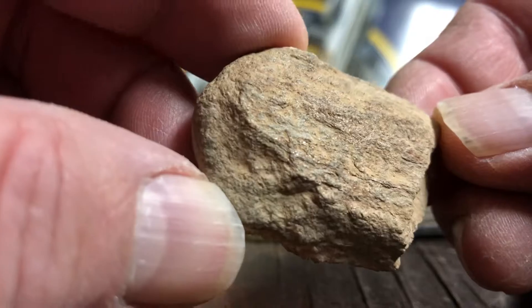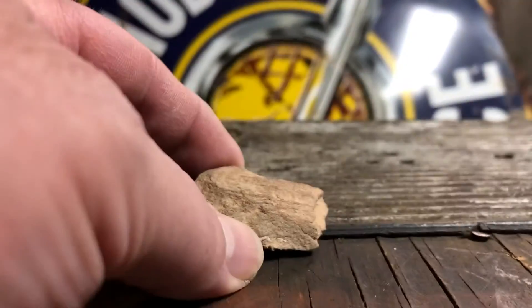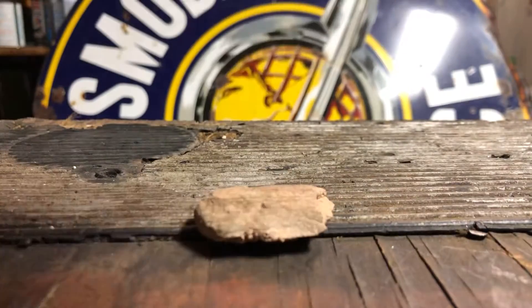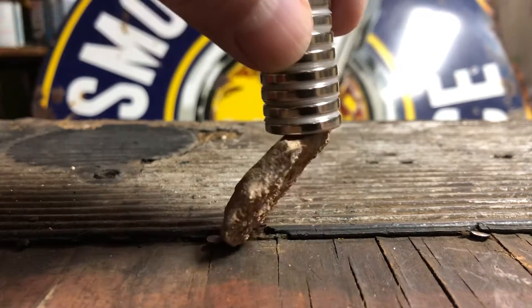My wife says she can actually see gold on there, and I guess I can see some specks. I've found some Gold Basin meteorites and they definitely are magnetic, so this is magnetic.